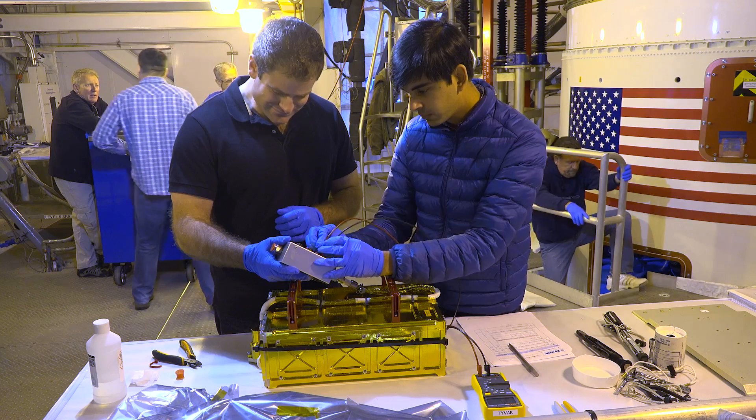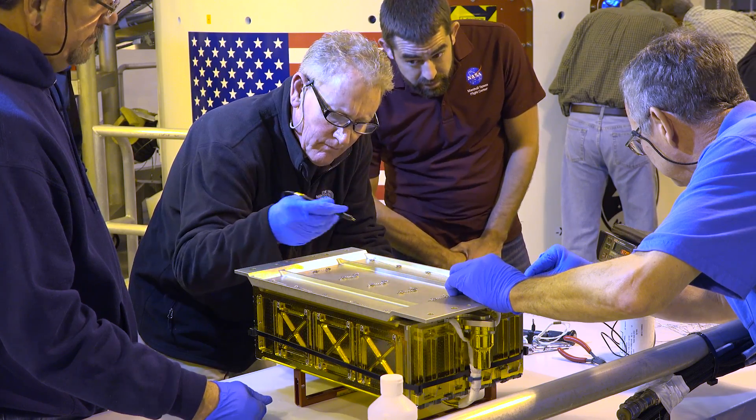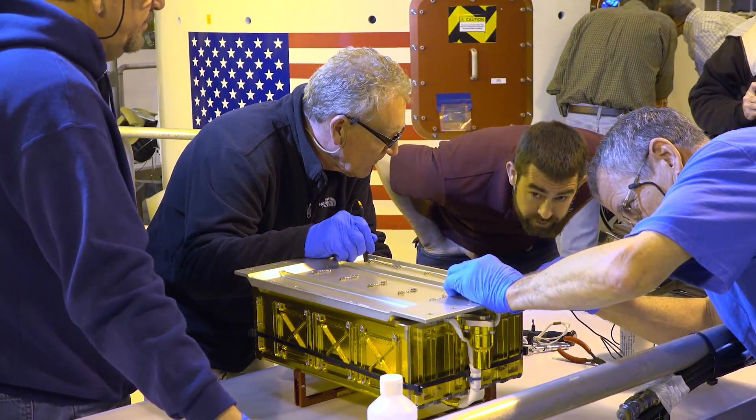But InSight isn't traveling to Mars alone — there are a couple of hitchhikers on board. MarCO is a dual payload riding as a secondary mission on its way to Mars. MarCO is a pair of CubeSats, and CubeSats are really small spacecraft — essentially the size of a large cereal box, about this big. It's going to be relaying telemetry from the entry, descent, and landing of InSight back to Earth in near real time.